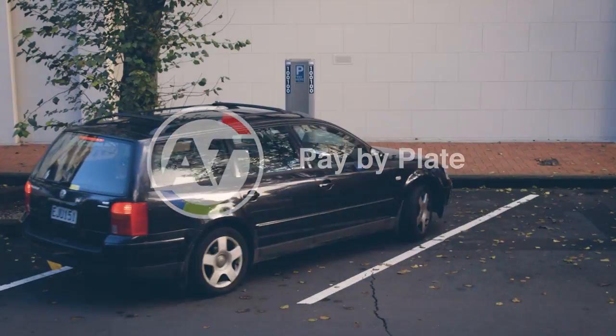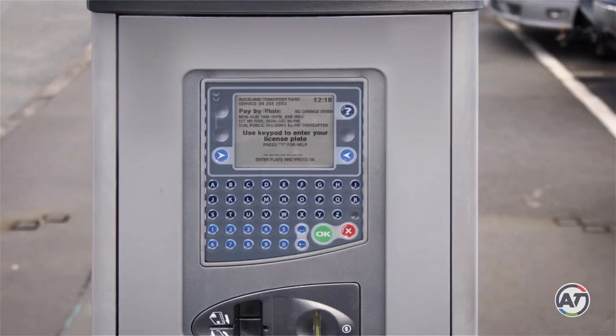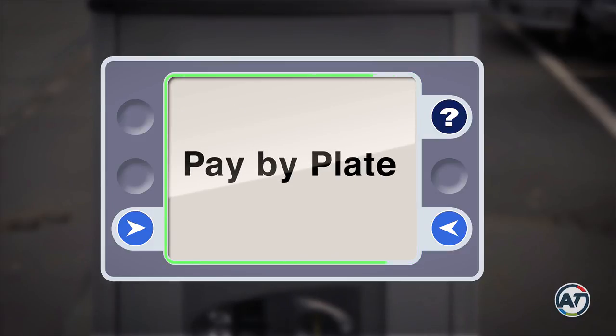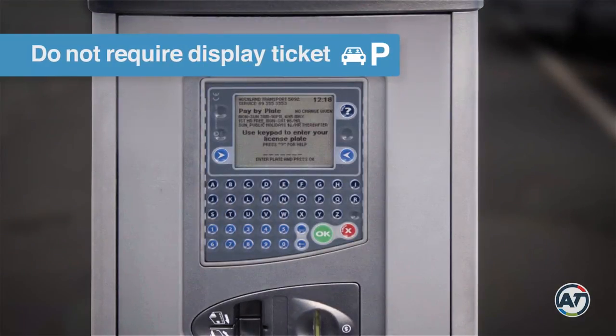Auckland Transport is making it easier to pay for on-street parking. Over the next few months we'll be upgrading our machines to include pay-by-plate technology. That means you don't require a display ticket.